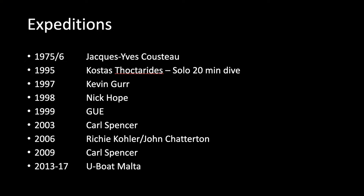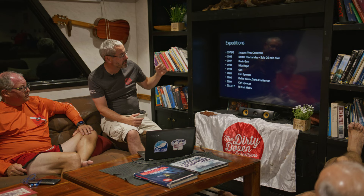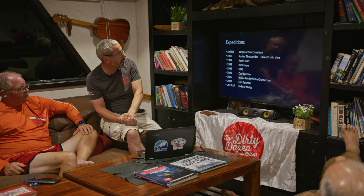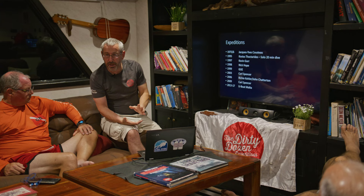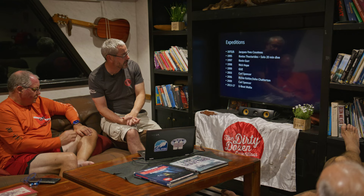After Cousteau, a range of people dived it. It was really Kev Gurr's 1997 expedition that triggered my interest in the Britannic. At that point I was just starting to get into technical diving, and I saw these mainly British divers doing this and thought, I want to do that. My Britannic interest started back in 1997. Then in 2003, Carl Spencer started putting together expeditions to the Britannic and I thought, actually, this is feasible — by that point I was in a position to have dived it. Unfortunately, Carl died on the 2009 expedition, and that really restricted access.